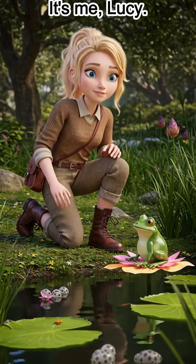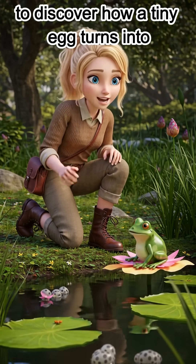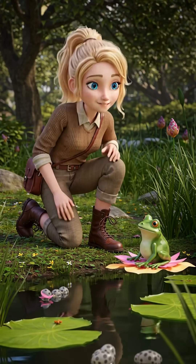Hi friends, it's me Lucy. Today we're going on a magical adventure to discover how a tiny egg turns into a hopping frog. Are you ready? Let's go!